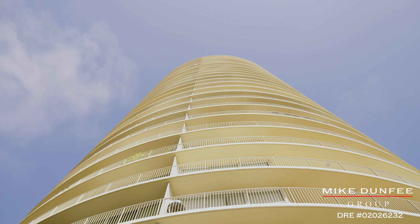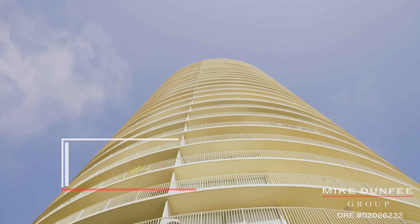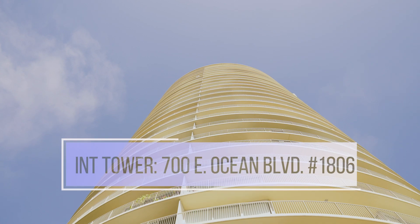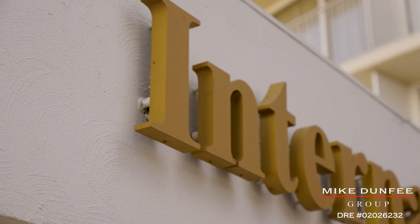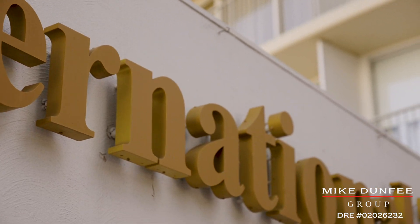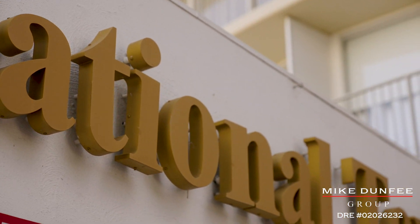Hi, this is Mike Dunphy from the Mike Dunphy Group, and I am so happy to tell you about our new listing here at 700 East Ocean Boulevard, number 1806, here at the International Tower — arguably the most noticeable piece of architecture in all of Long Beach.